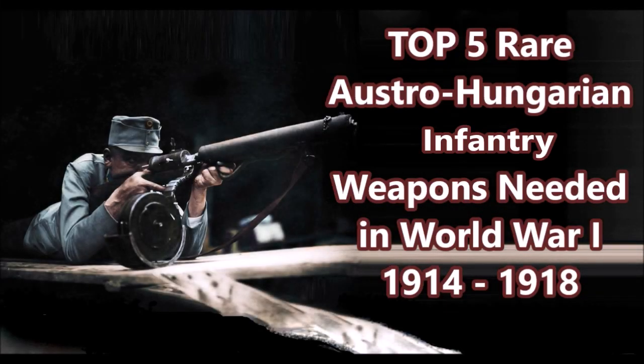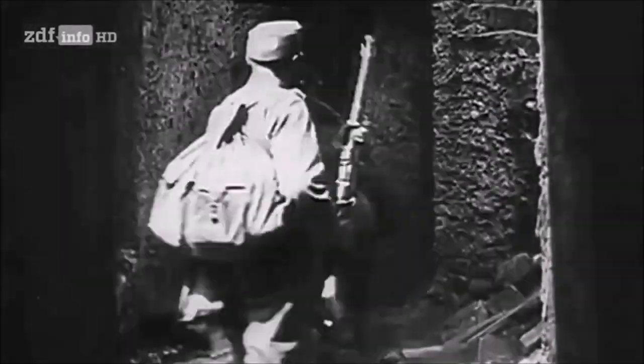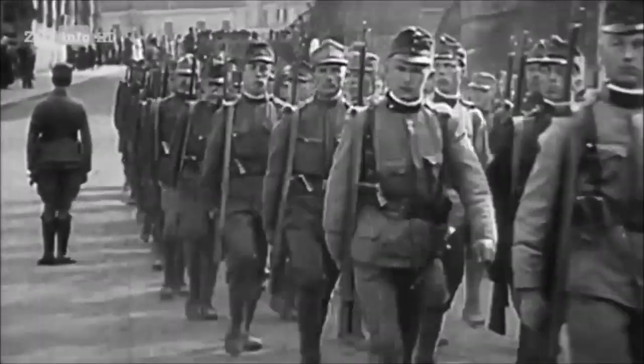This is Jayman Time and today I have a video on top 5 rare Austro-Hungarian infantry weapons that should have been used during the early part of World War 1. These include some rare infantry weapons designed in the years before World War 1 that could have been very useful as advanced infantry assault weapons, and could have helped preserve Austria-Hungary's territories in the post-war era. So let's go over it.